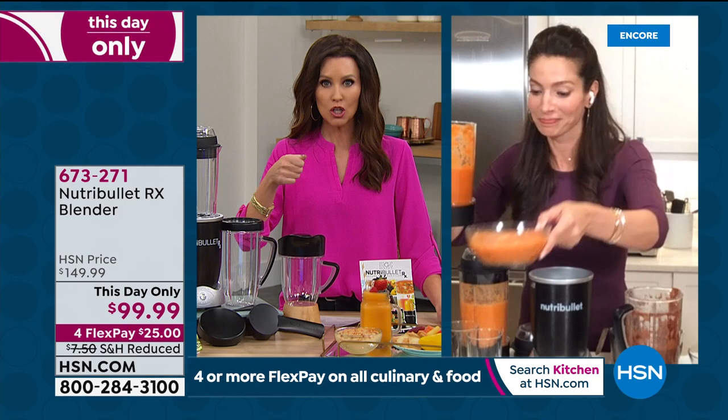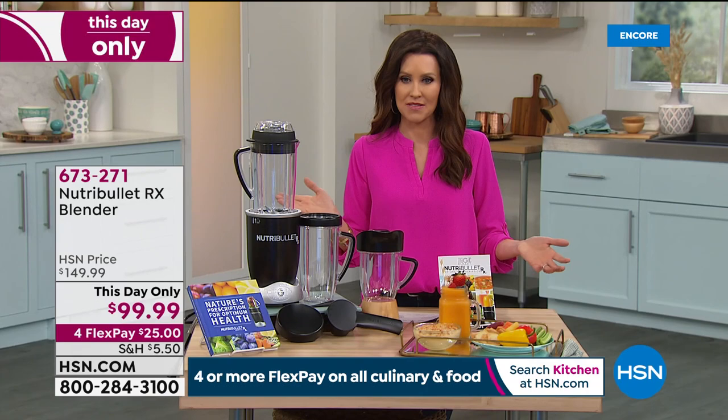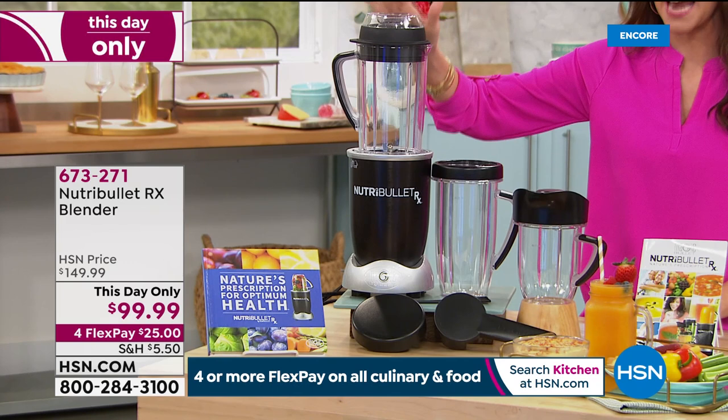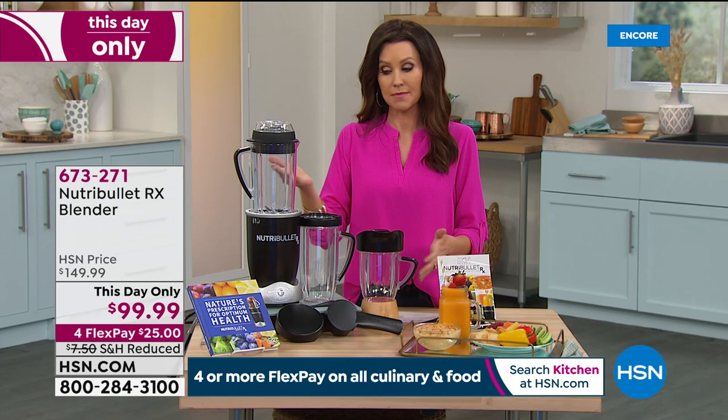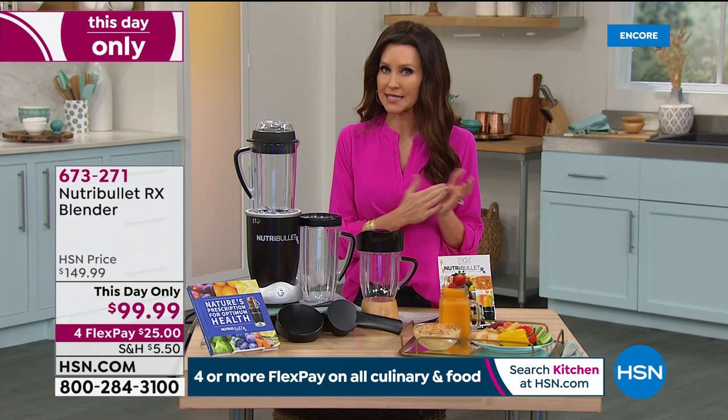It honestly doesn't get any better than that, and it doesn't get better than the price. Just for today and today only, it's $99.99 — you're saving $50. $25 will get it home to you. Anybody else who has the Nutribullet RX will rave about it. If you don't love it within 30 days, just send it back — we will refund your purchase price. But if you wait until tomorrow or the next day, it'll be $149.99.